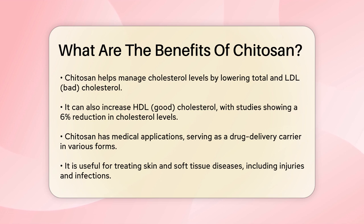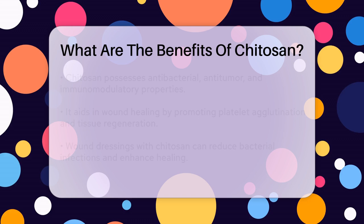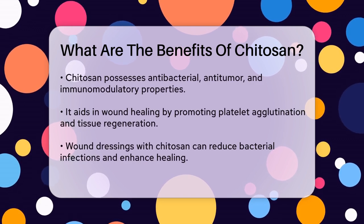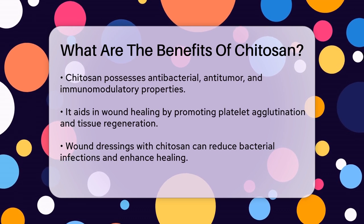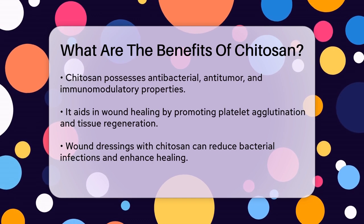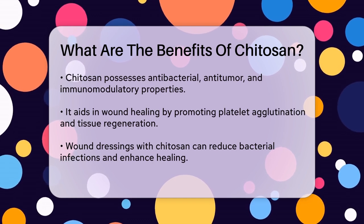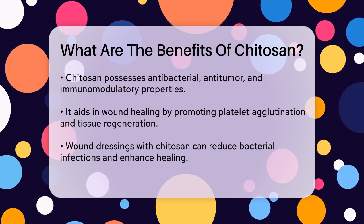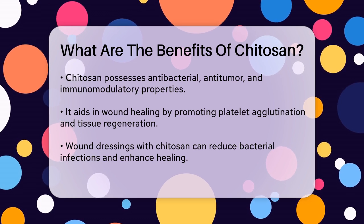Chitosan's antibacterial, anti-tumor, and immunomodulatory properties are particularly beneficial in these areas. Chitosan also plays a role in wound healing. It can stop bleeding in open wounds by promoting platelet agglutination and can help in the regeneration of soft tissues like skin, muscles, and nerves. Wound dressings containing chitosan can enhance the healing process by reducing bacterial infections and promoting tissue regeneration.